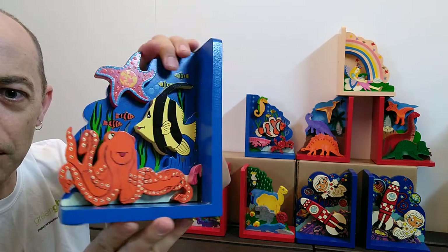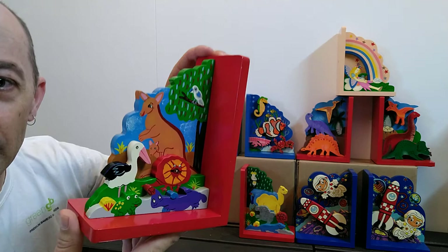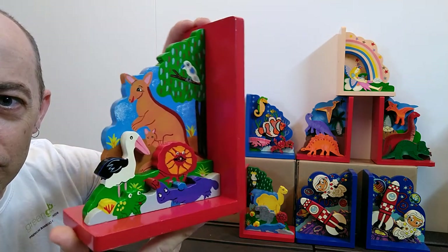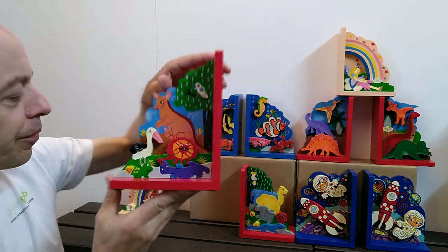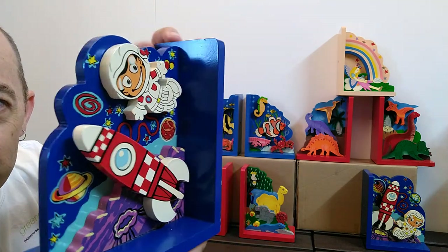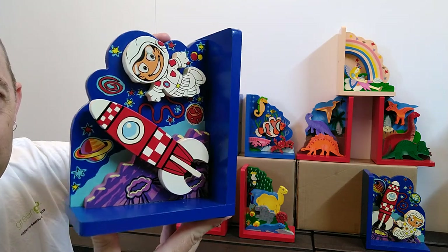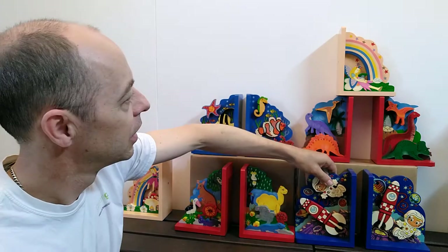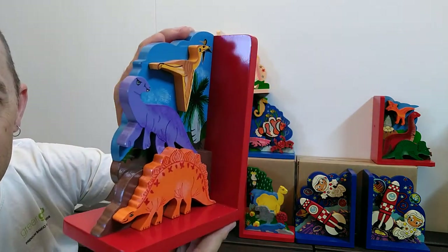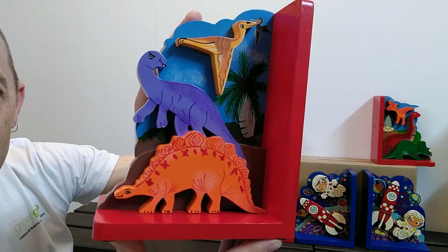Again, nicely hand-painted with rubber feet on the bottom. This one's our Australian native animals theme — three-dimensional with a great assortment of Australian animals. This one's for the little astronauts — the space theme — and that one's actually my favorite. It's nice and colorful, nice and fun; my little son's got one of those. And this one's the dinosaur design, so for all those dinosaur fans out there — and I know there are many, we sell a lot of dinosaur puzzles — that's a great little design too.